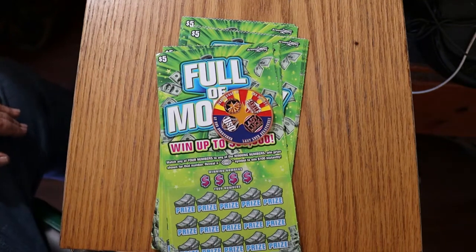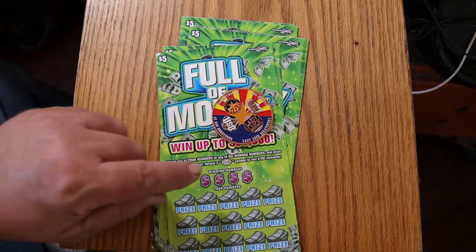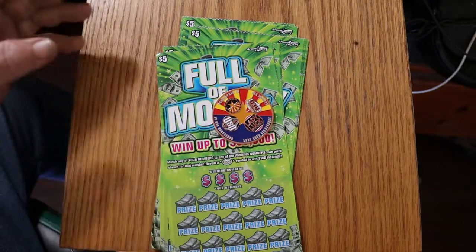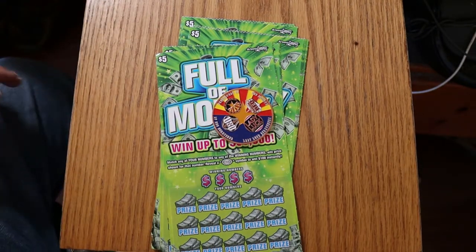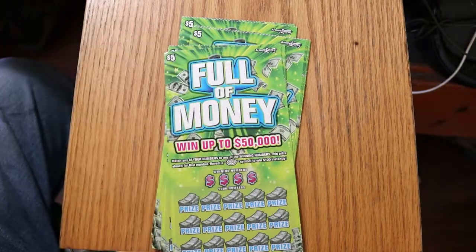What's up, YouTube? AZ Scratchers here with another scratching video, and today we're going back to my favorite of the $5 tickets — the Arizona Lottery's $5 Full of Money. It's the ticket I hit my $1,000 claimer on, and oddly enough, I have yet to find the $100 money burst. So that's going to be my goal, other than another claimer. I've got tickets 000 through 009, book number 336598, and the odds are 1 in 3.81. We're going to get started right now, starting with 000.